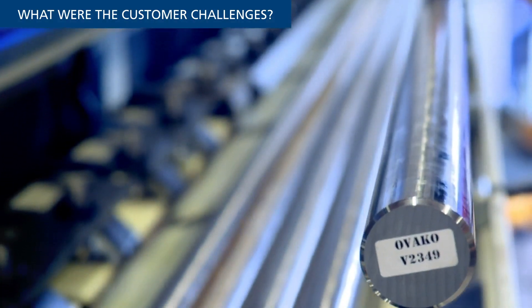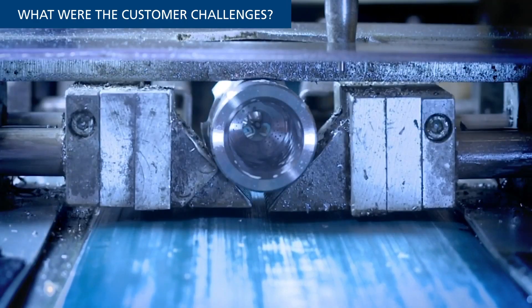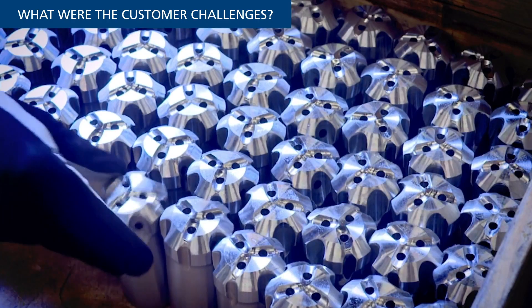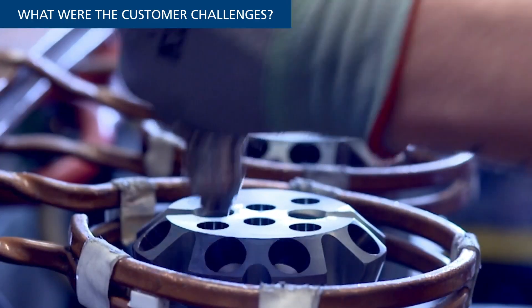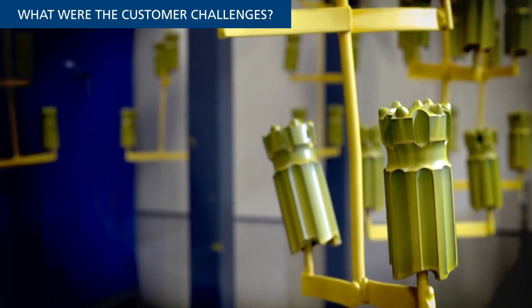Lars Persson, Vice President of Rock Drills and Rotation Units, and his team are working to develop a next-generation rock drill, also known as a Top Hammer Drifter, that doubles the service life of this tool and sharply reduces the total cost of ownership. To meet these goals, Epiroc and Ovaco engineers have been working closely to explore new and improved materials for the new drifter.